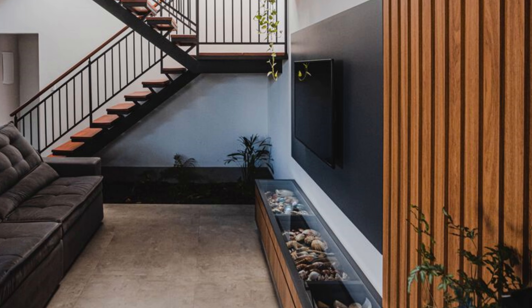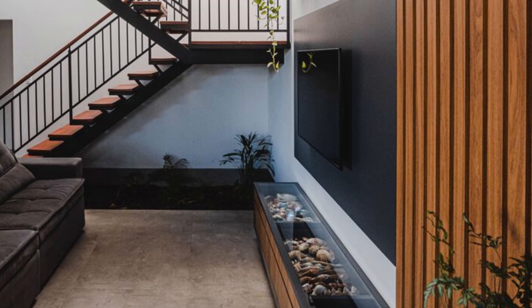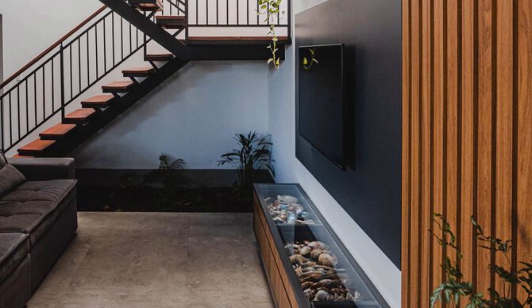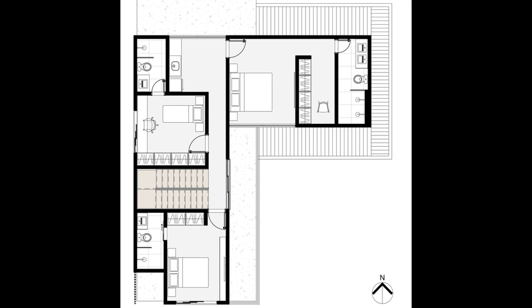The front facade is very discreet and minimalist, trying not to steal attention from the tree canopy that covers the entire hidden upper floor. On the ground floor, the perforated elements bring privacy to the entire ground floor without blocking ventilation.